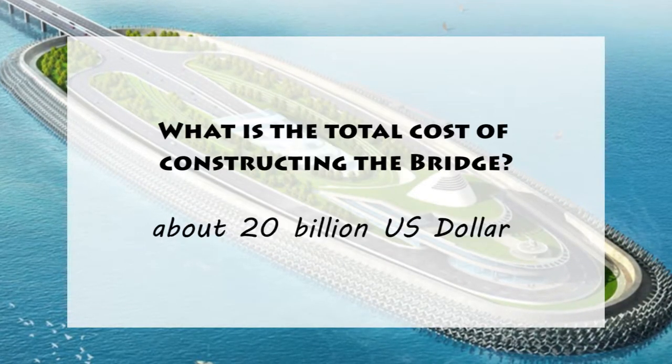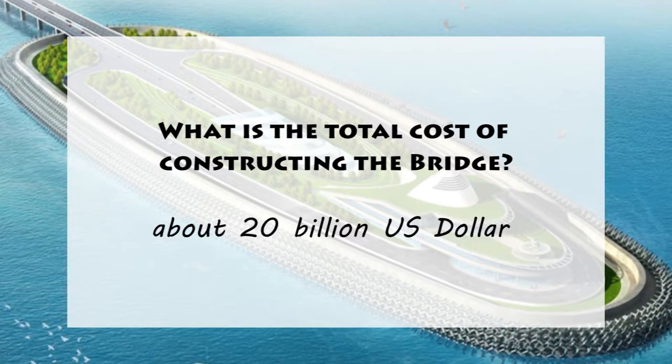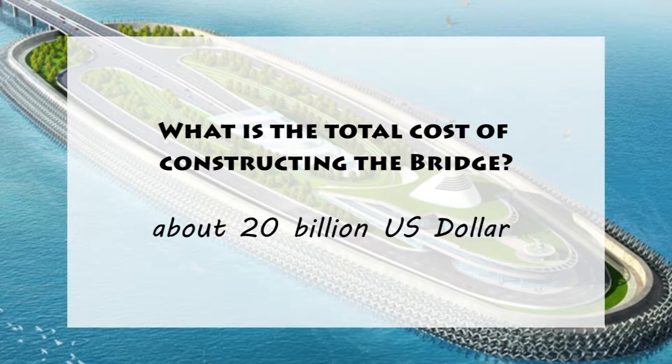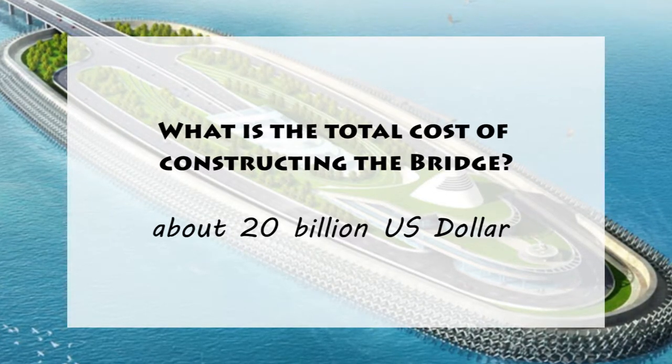3. What is the total cost of constructing this bridge? The costing of this gigantic bridge overran its estimation, and the final cost is about 20 billion US dollars.